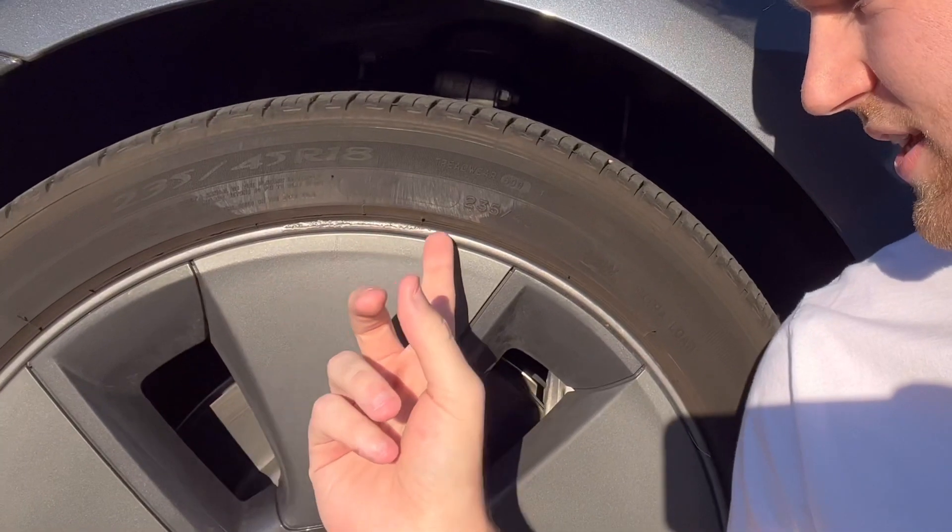I probably could have and should have spent some money on curb rash — it's very common on Teslas. People say you can tell the difference between a Tesla owner and someone who rents through Hertz because of curb rashes all around the rim. On Teslas, the rim sits a little further out than the tire, so if you touch a curb, the rim hits first. I debated getting it fixed when it first happened, but I'm glad I didn't because it's happened three or four more times since.